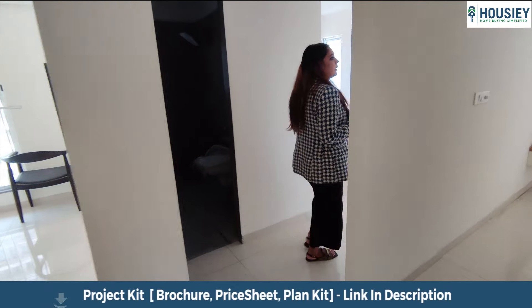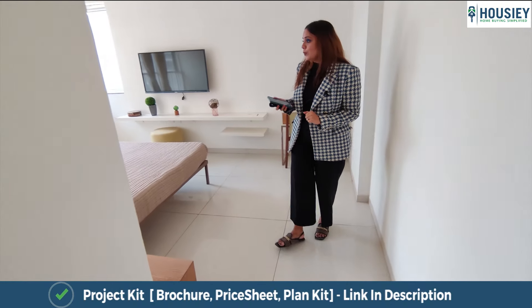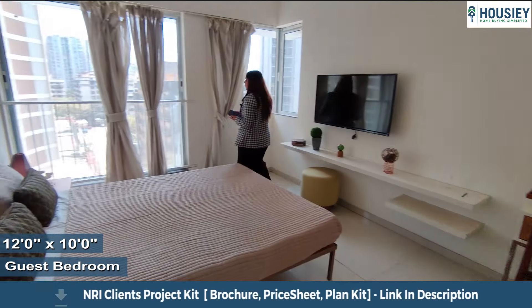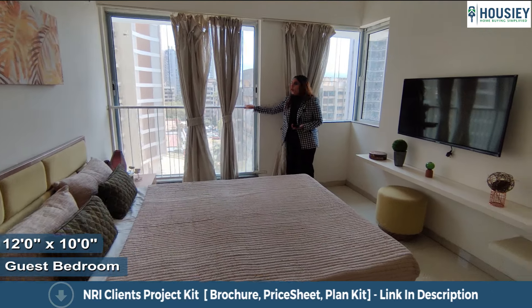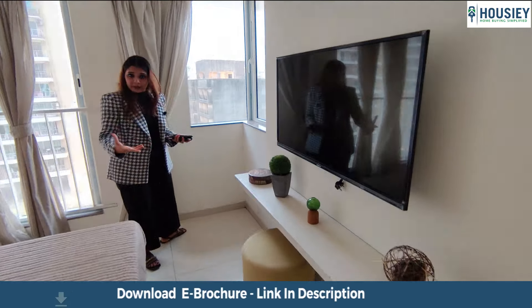This is your second bedroom, which is 120 square feet, attached with a washroom. You again get French windows here, railings for safety purposes, and windows on the E and B sides for sunlight.